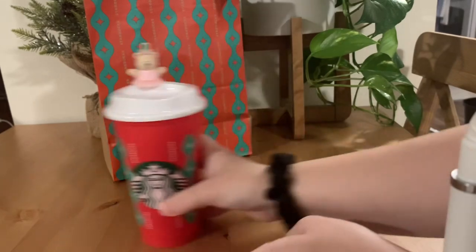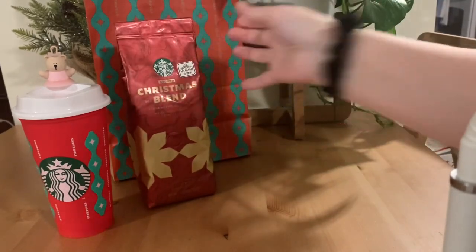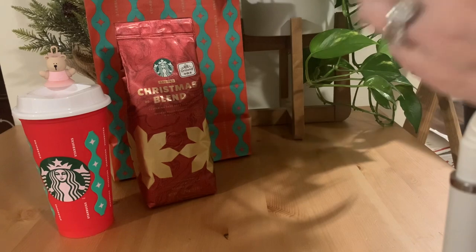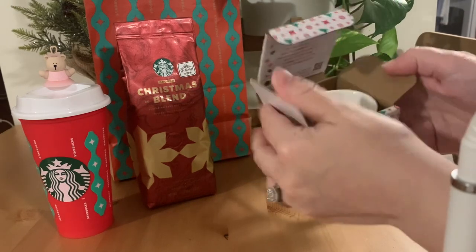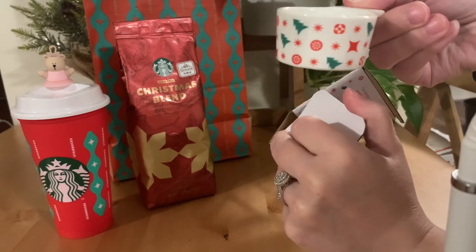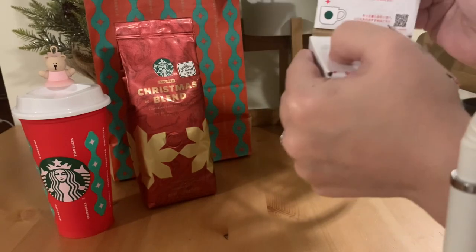I also got the Christmas blend ground coffee. When you buy this, it comes with — I think it's in this cute little box — a bonus little coffee scoop. Oh, how cute is that! They have this print on some of the paper cups too, with the trees and the stars. They had three different ones you could choose from, and this is the one I selected.